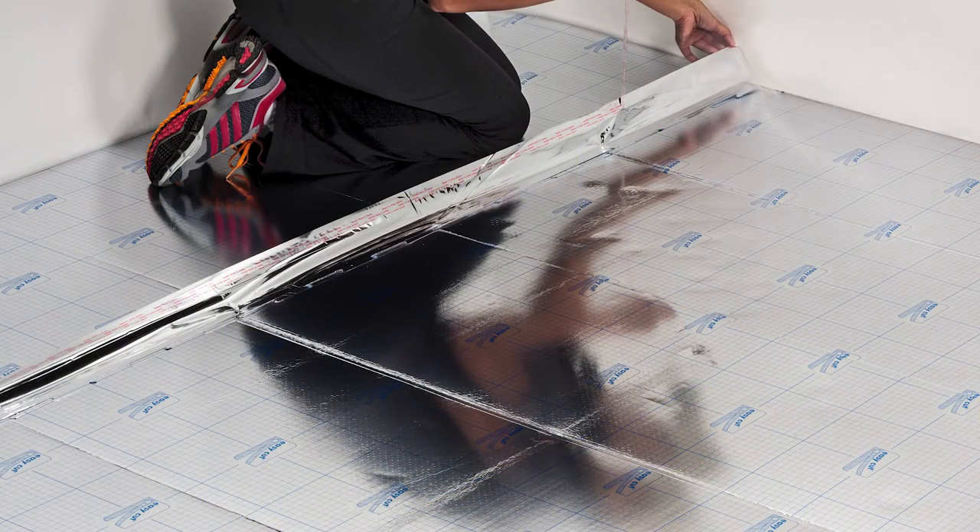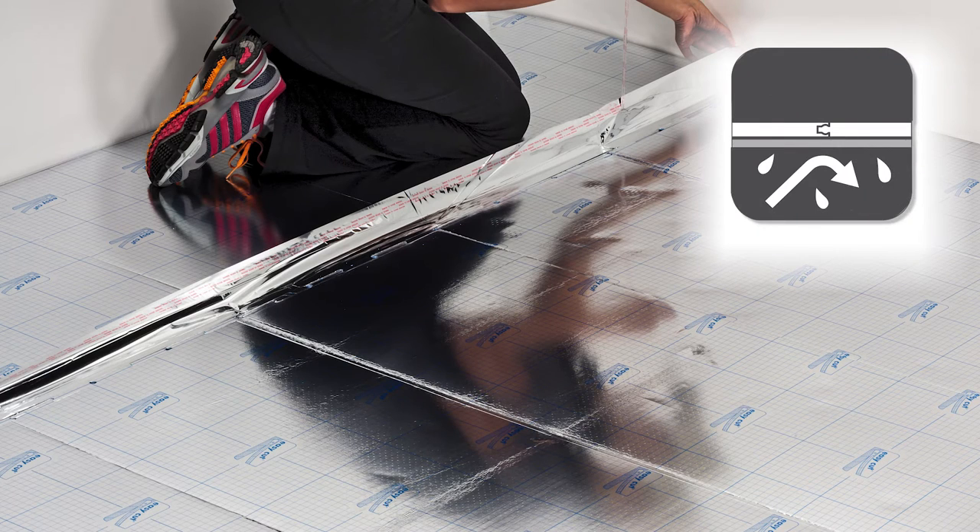An engineered hardwood flooring or laminate needs moisture protection. This XPS foam with its built-in metalized film has some of the best in the industry moisture protection.